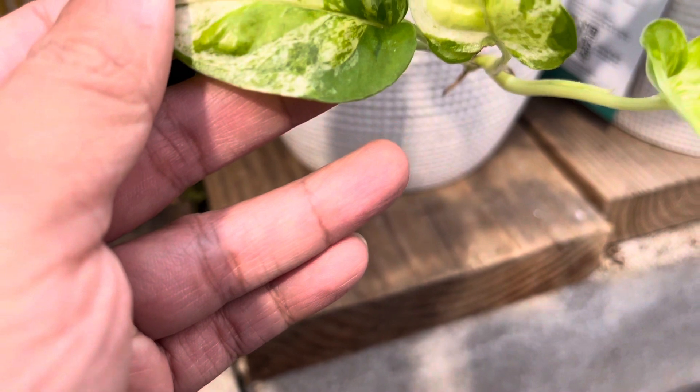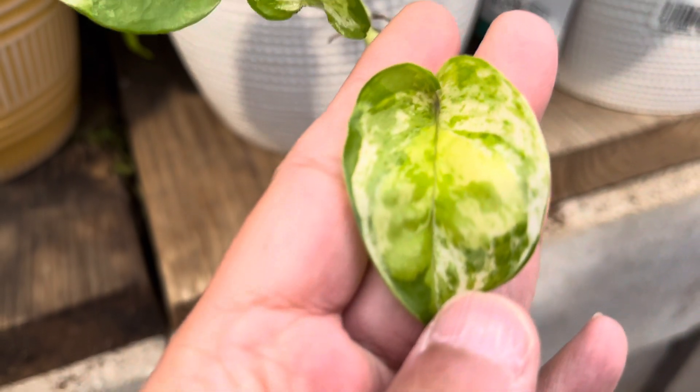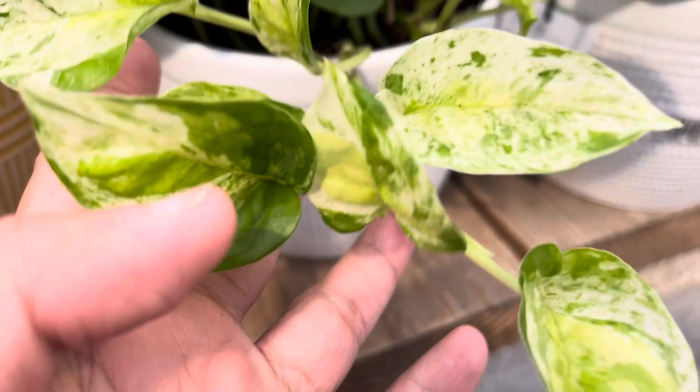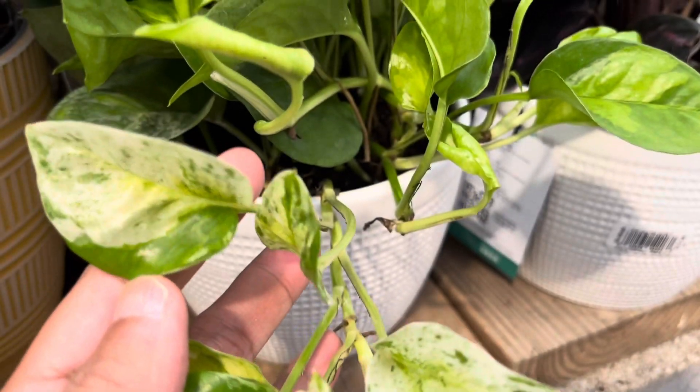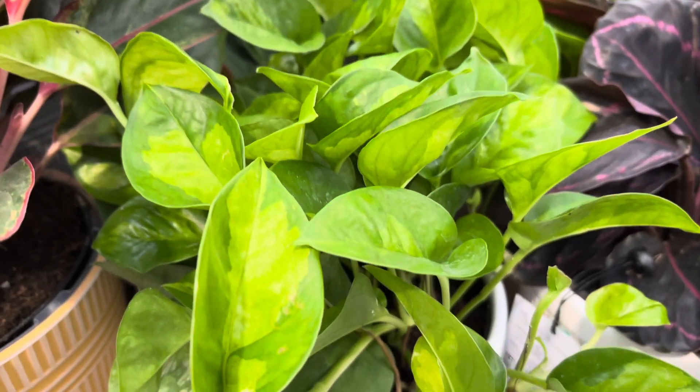This pot of global green pothos — I found this strand here that is variegated and it looks like the variegation is continuing, so that's pretty interesting. Very nice looking global green pothos.